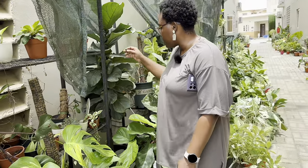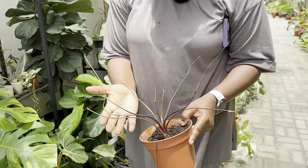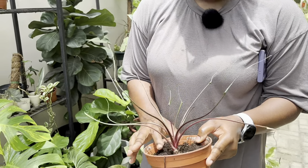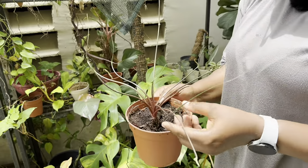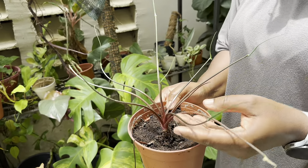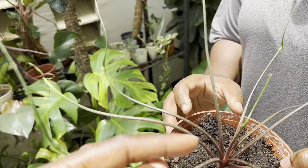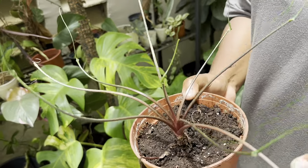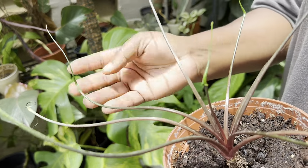I need to show you this one. I initially thought it would be very sensitive because of how the leaves are — typically thin leaves don't like over or under watering. But so far it's been so good, growing new leaves. It's called flying squid.